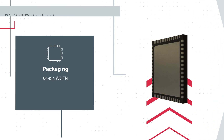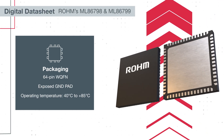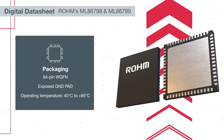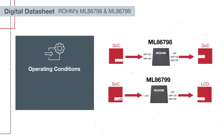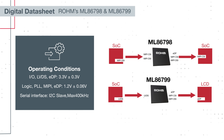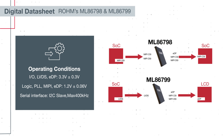These devices are available in 64-pin 0.5-pitch plastic WQFN packages with an exposed GND pad on the backside for better thermal dissipation. Both devices operate at an I/O voltage rail of 3.3 volts ±0.3 volts and a logic rail of 1.2 volts ±0.06 volts.